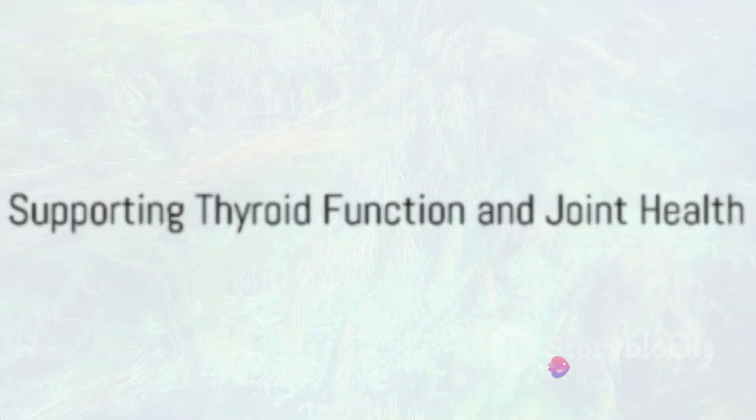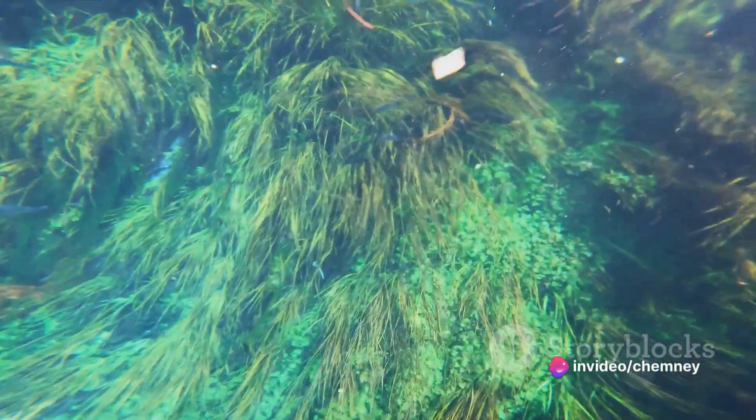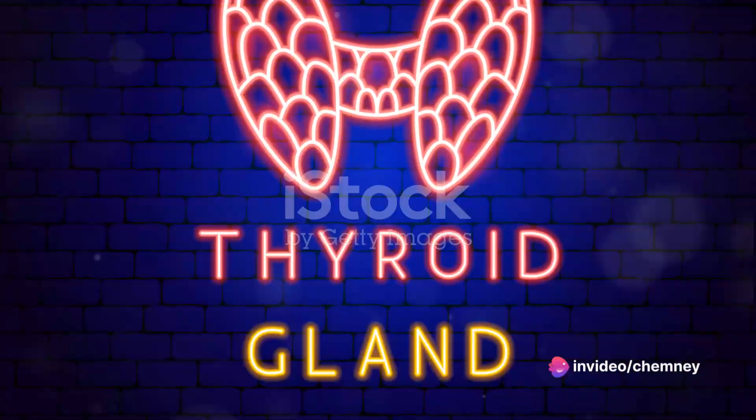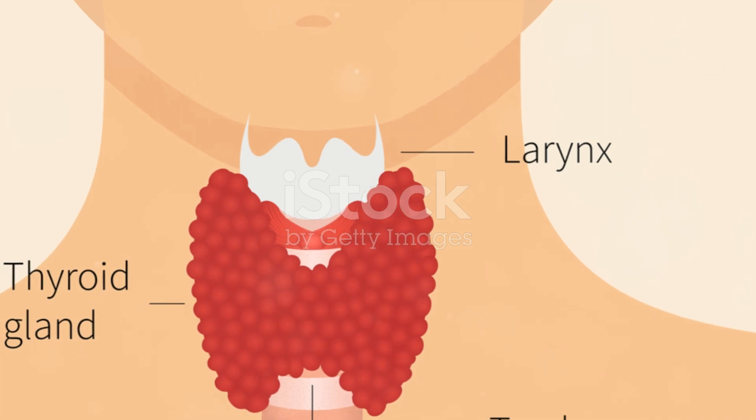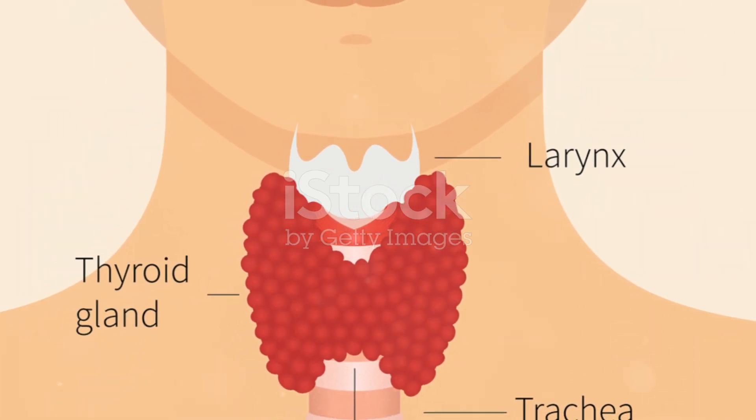Sea moss is a natural source of iodine, a mineral crucial for maintaining a healthy thyroid. Regular consumption of sea moss can help regulate thyroid hormones, benefiting individuals with thyroid disorders.